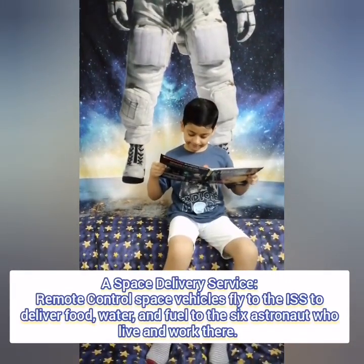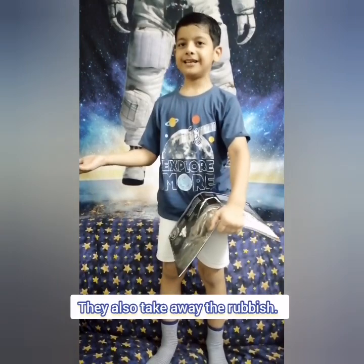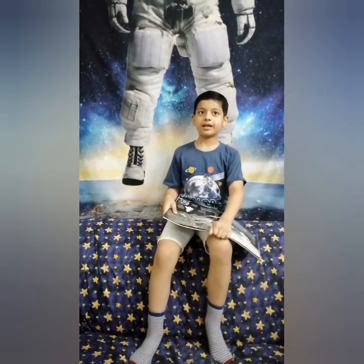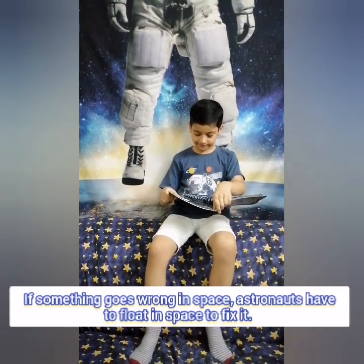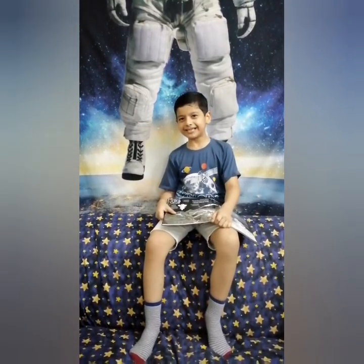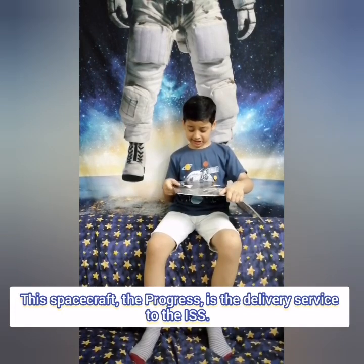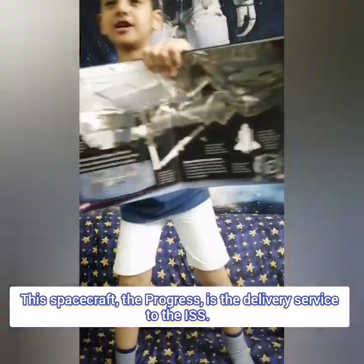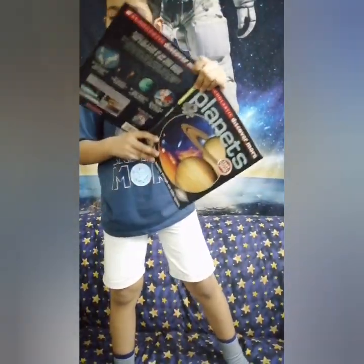To deliver food, water, and fuel to the ISS. They also take away the rubbish! Let's read more! Mind-blowing! If something goes wrong in space, they don't have to float in space to fix it! This spacecraft, the Progress, is the delivery service to the ISS. Look at that! That just looks like an Avenger from Minecraft! That's so cool! Until recently, a spacecraft brought astronauts to the ISS!